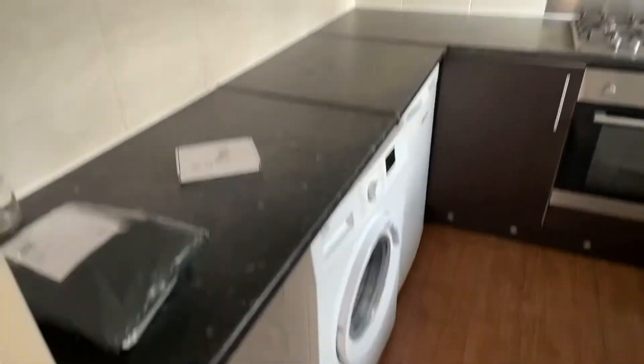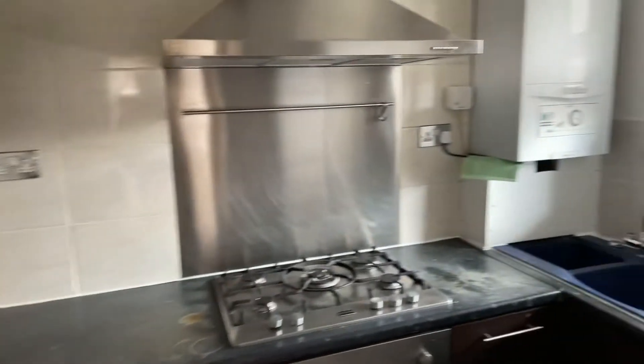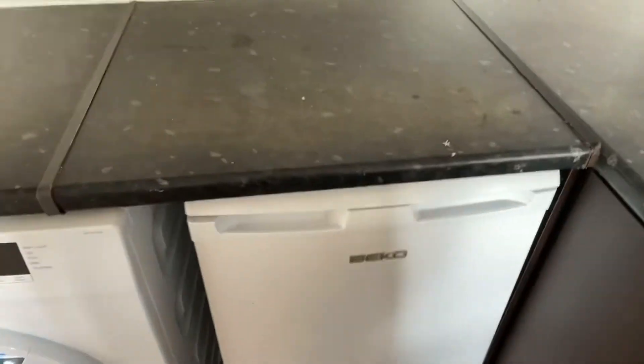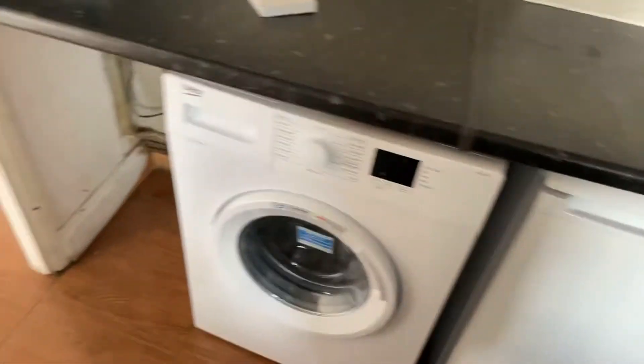Kitchen. There's a cupboard space. We have a fridge freezer here — it's got a small compartment freezer. Washing machine.